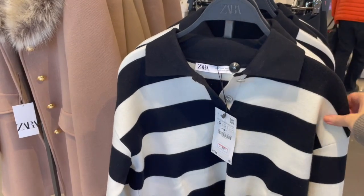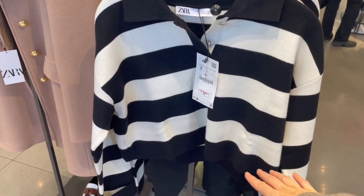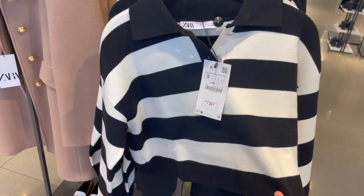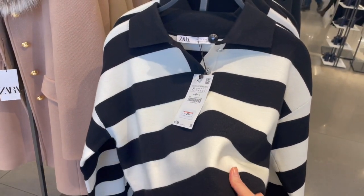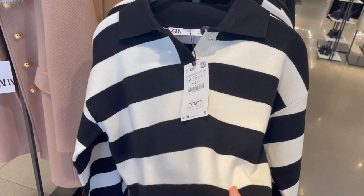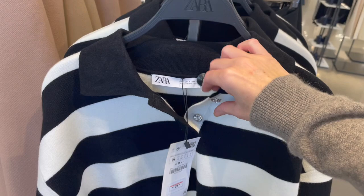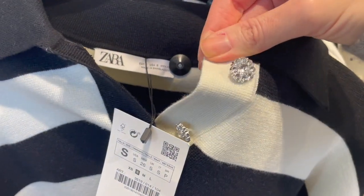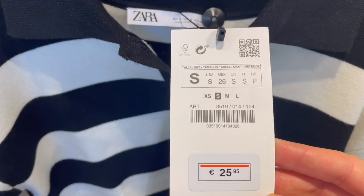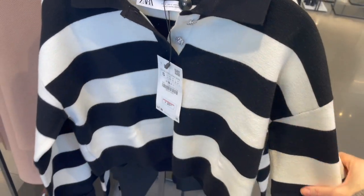Such a cute sweater — it's a short crop sweater style, so cute and adorable. The fabric is a little bit thicker but stretchy, and so pretty with these crystal buttons. This piece is 25.95 — really gorgeous.